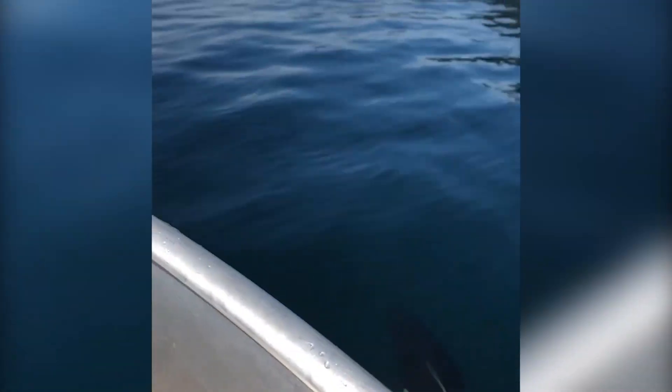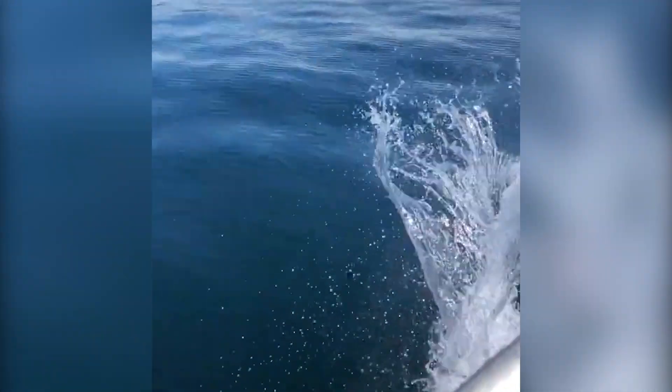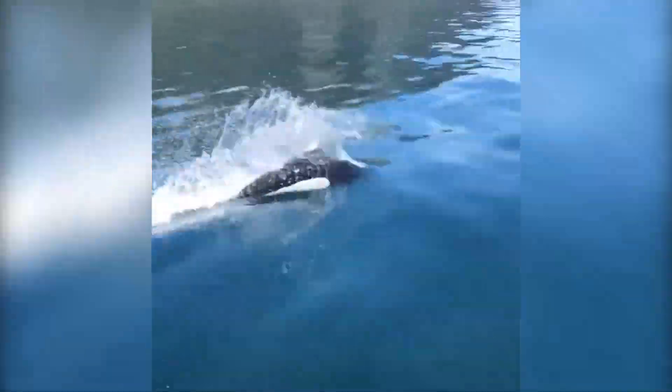Harbor porpoises, like other toothed whales, utilize echolocation to locate food like fish and squid. They listen for echoes after emitting powerful ultrasonic waves in a narrow sound beam.